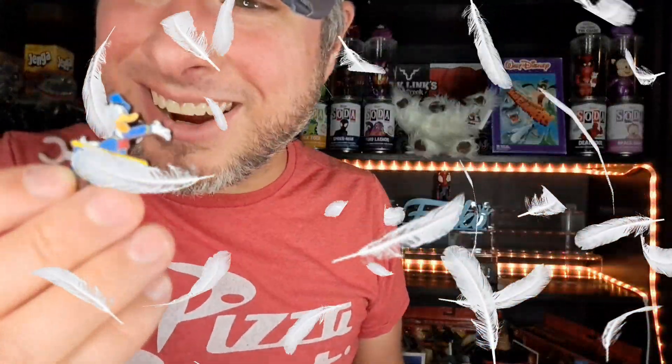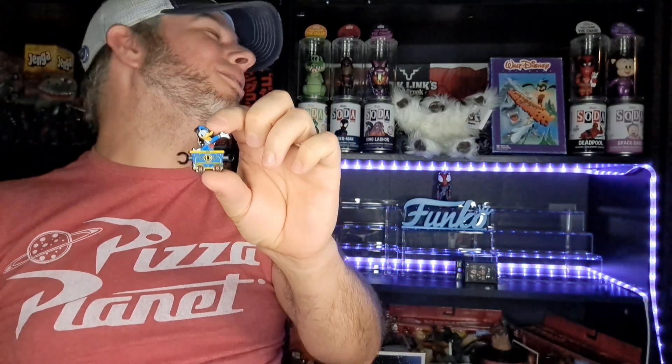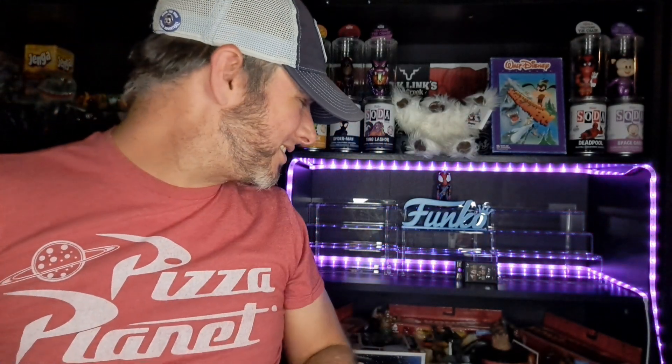Three, two, boom! Oh my goodness, are you kidding me? No dupes — and I got Donald! What if I get no dupes on this last one and complete the set? How lucky would I be? I need Pluto and I've completed the set.